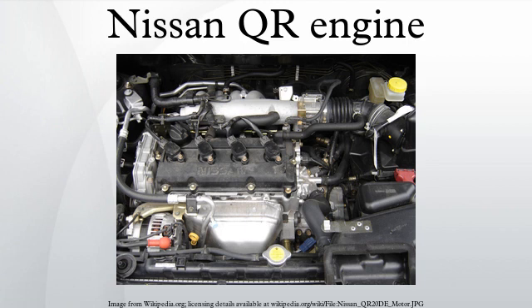The QR25DE is a 2.5L variant built with cast steel connecting rods, a steel timing chain, counter-rotating balance shafts, and an aluminum intake manifold. The engine bore is 89 mm with a stroke of 100 mm and a compression ratio ranging from 9.5 to 10.5 to 1 depending on the vehicle. Output is rated 175 hp at 6,000 rpm with 180 lb-ft of torque at 4,000 rpm in the Altima 2.5 and Sentra SER models.